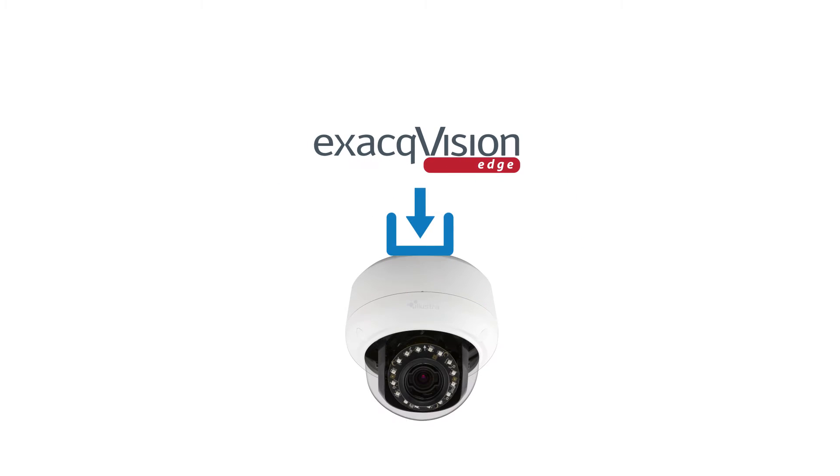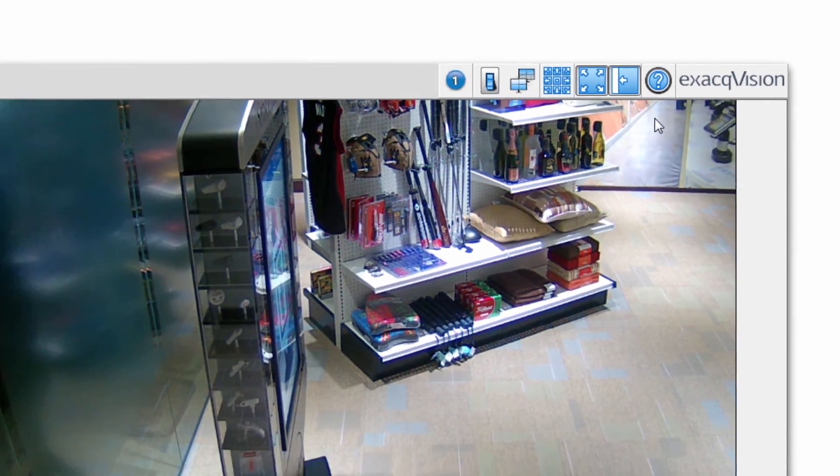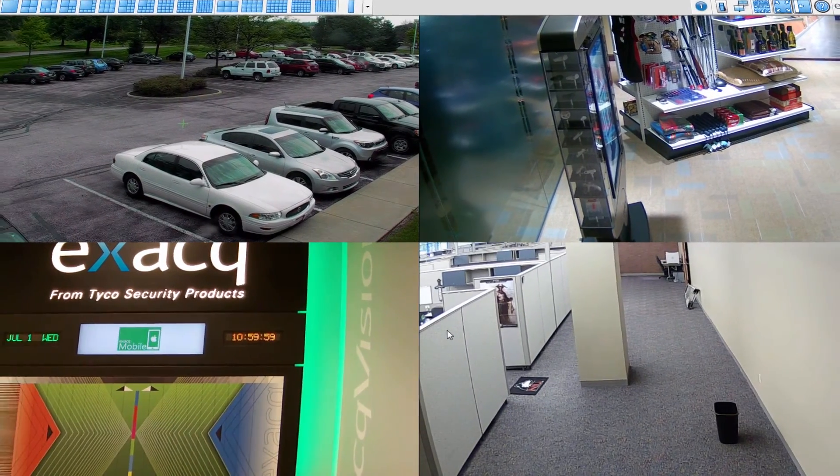allowing you to add Exact Vision Edge VMS software directly on the camera. Users can view live and recorded video from multiple edge and server-based recorders simultaneously with the included client software.